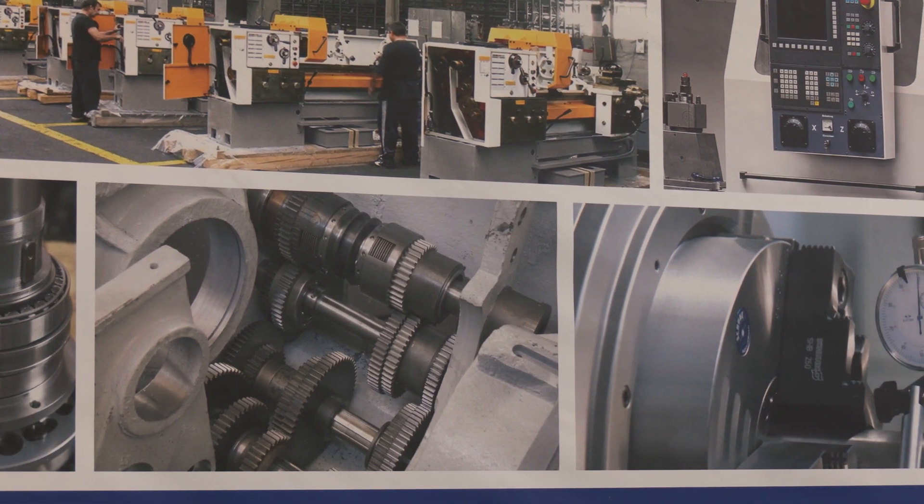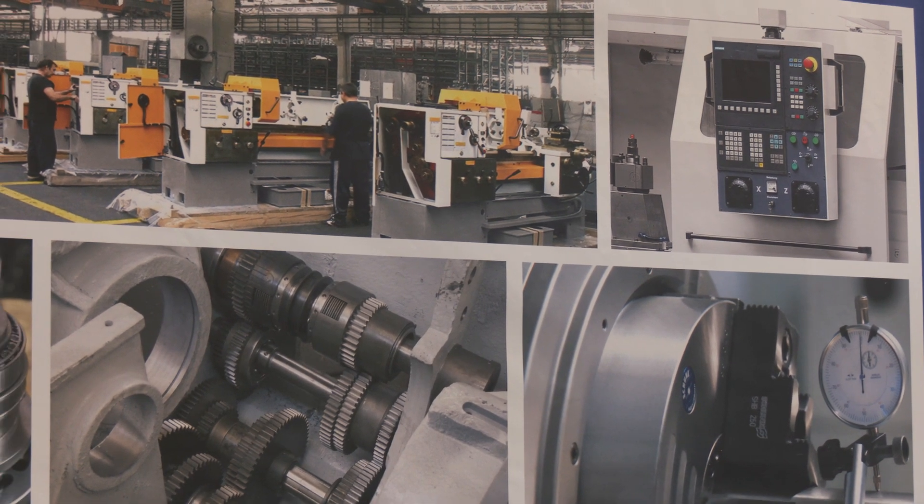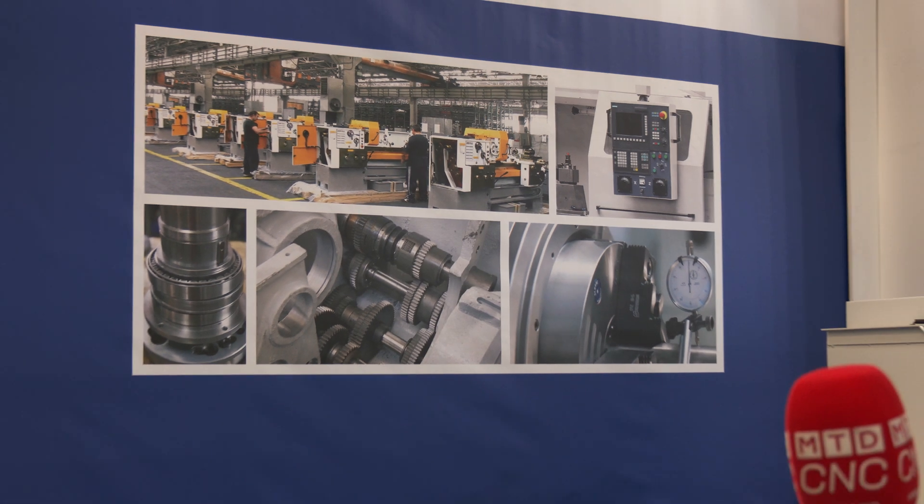What's the biggest advantage of having all those companies in one group? The biggest advantage is that we have everything under our control — in terms of quality as well as delivery times. In recent years many manufacturers suffered from supply chain problems with parts coming from the Far East, yet we have remained entirely in-house. We may be the only European company that still manufactures everything in-house for conventional lathes.